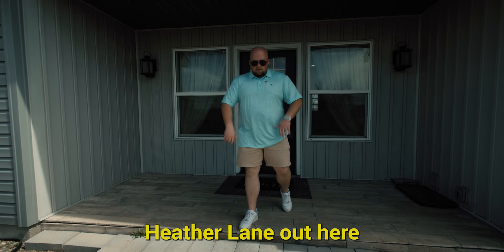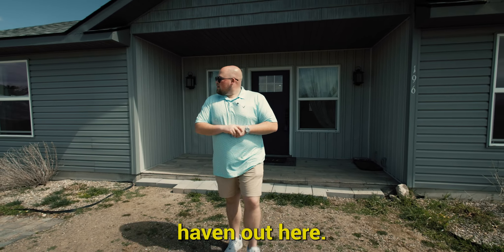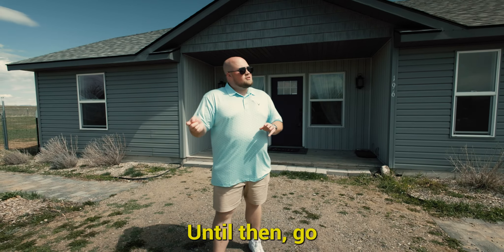All right guys, that's it for 196 Heather Lane out here in Shoshone, Idaho. A little piece of country haven out here. If you guys want to take a look at this or any other listing, message down below. Until then, go take a look in the sky and we'll see you on the next one.